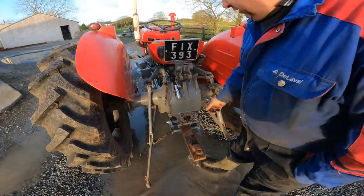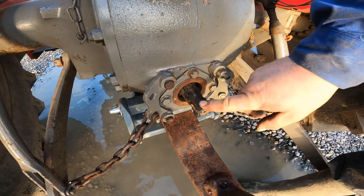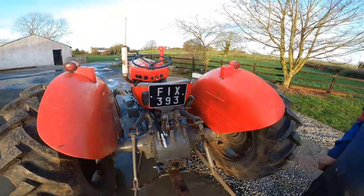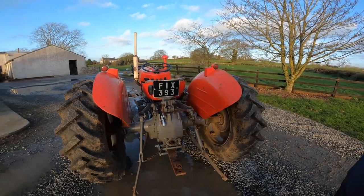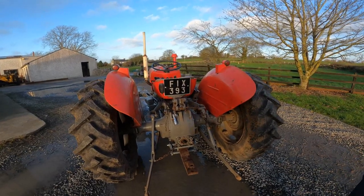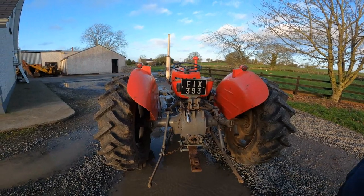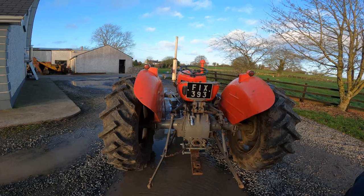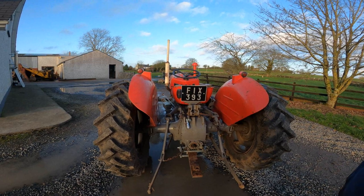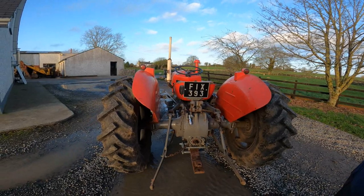Look at the PTO shaft — look at how worn down it is. That takes a lot of work. That tractor would have done a lot of belt work driving belt machines off a pulley in the winter time. One of the 35s would have a belt pulley put on it in mid-September and it would stay on all winter — if it wasn't sawing timber, it was working a crusher, crushing grain, because we did crushing here two days a week up until the mid to late 80s.